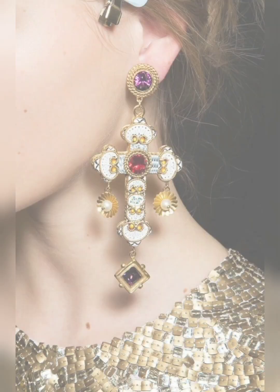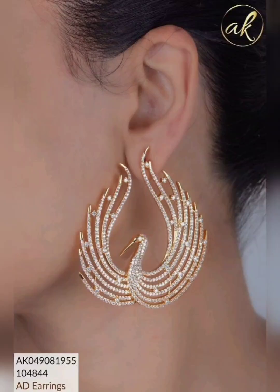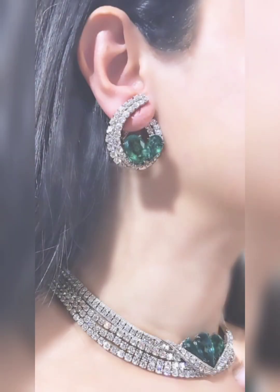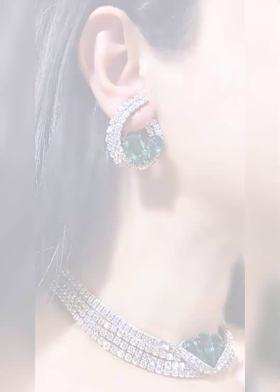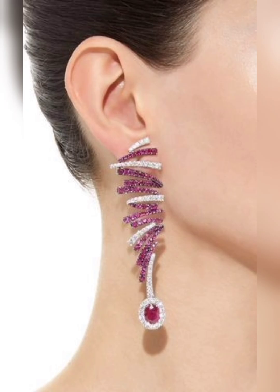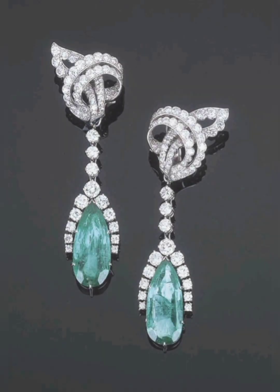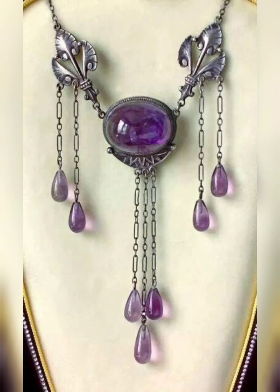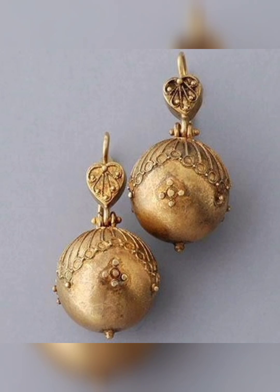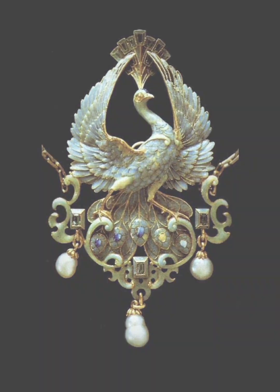What makes antique and vintage jewellery so special is their rarity and uniqueness. These pieces were often handmade by skilled artisans using techniques and materials that are no longer widely used today. Each piece has its own character and charm, with intricate details and designs that reflect the time and culture in which it was created.